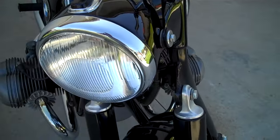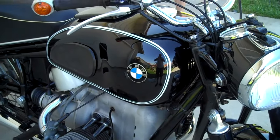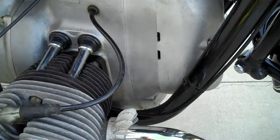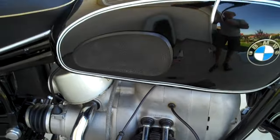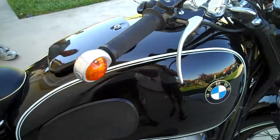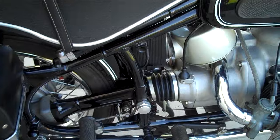Very talented BMW collector mechanic Jeff Moore has had the pleasure of playing with this bike, and he says it's one of the finest examples of the R69S from this era that he's ever seen — and he has seen a lot of them. The bike is not absolutely perfect because it has a ding or a minimal scratch here and there, but they are absolutely minimal.